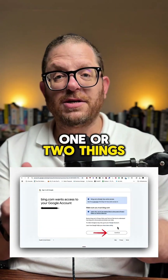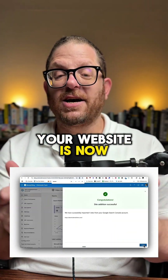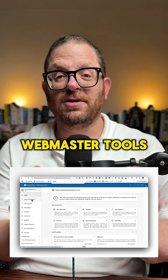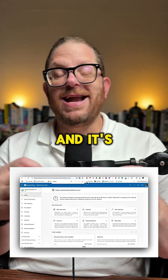It's going to ask you to approve one or two things. Just do that, and then after a few seconds, your website is now going to be in Bing Webmaster Tools. The sitemaps are all there, and it's done for you.